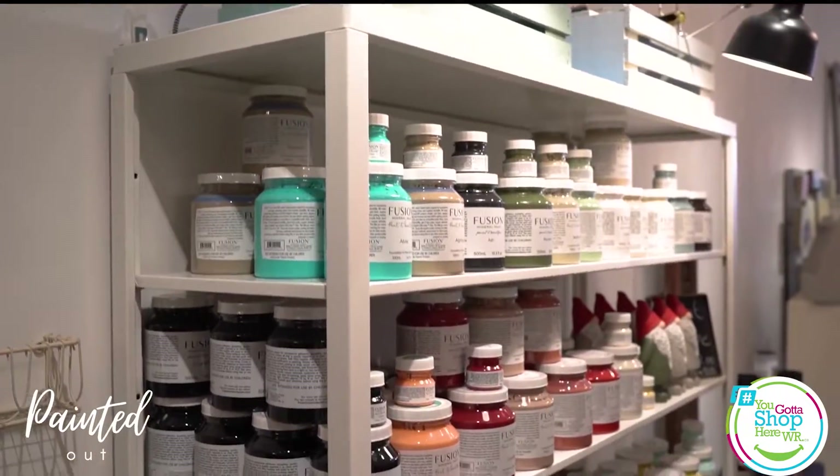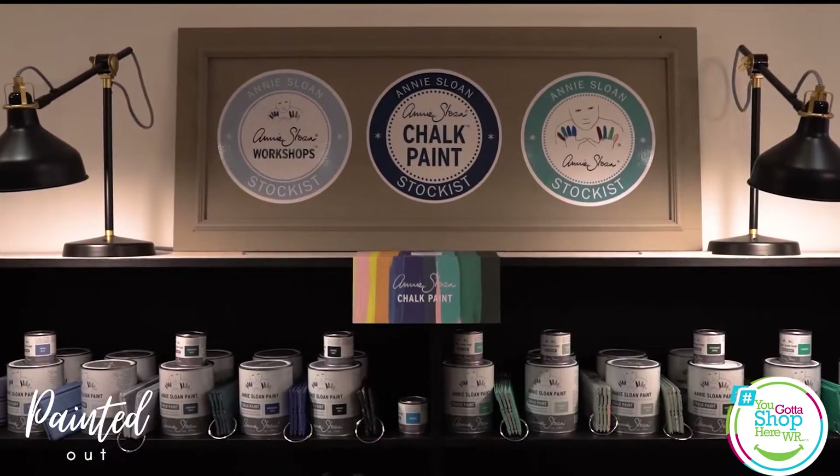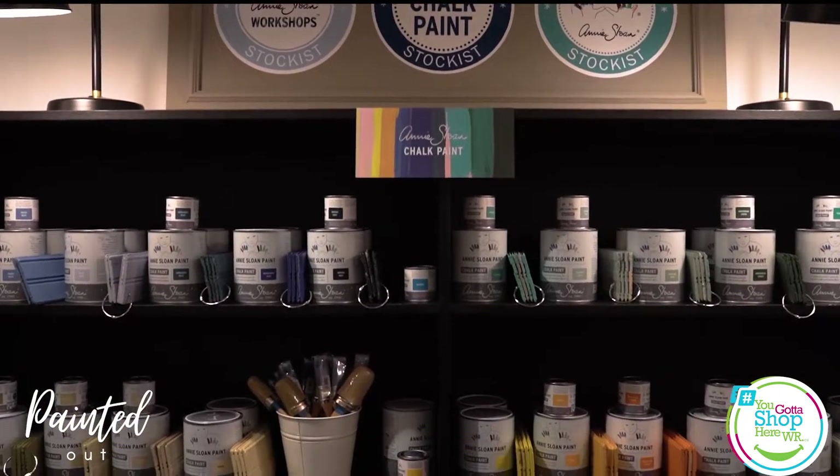So if you're looking at revamping your house, whether it be the walls or some furniture, come on down and see us at Paint It Out. And that's why you gotta shop here.